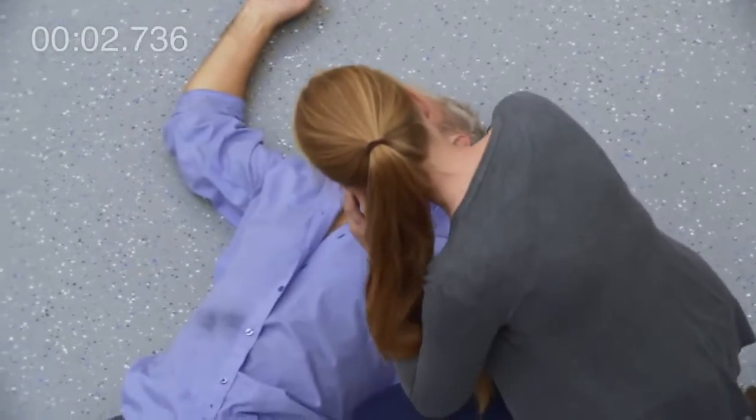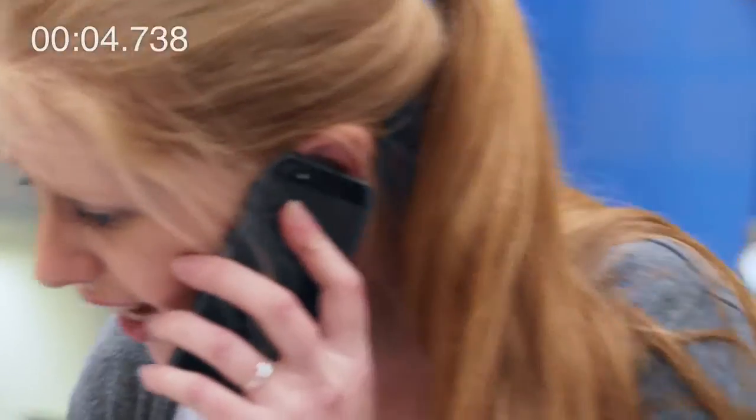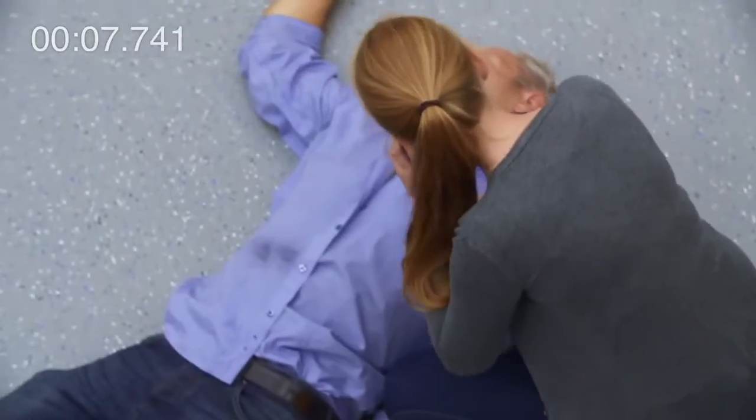1-1-2, Operator. What is your emergency? It's my dad. I think he had a heart attack. Please help. He's not breathing anymore.